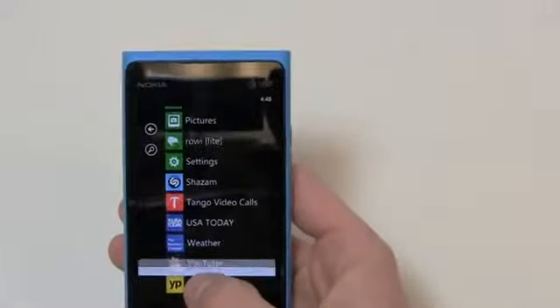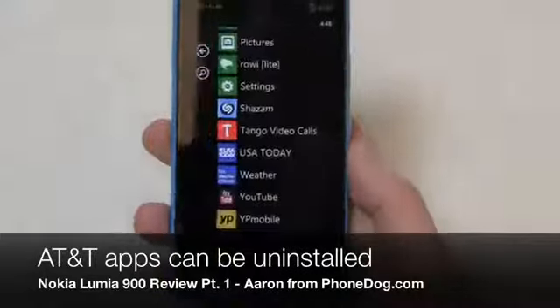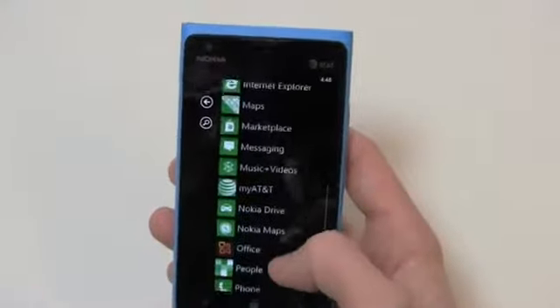Fortunately, all the AT&T stuff can be uninstalled — AT&T is listening to their customers and they allow you to do that, which is a really nice touch. You've got some Nokia stuff as well.